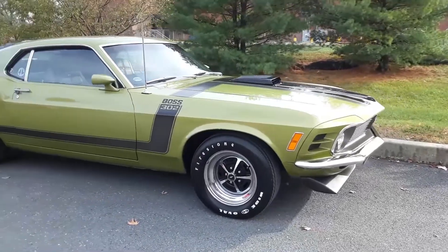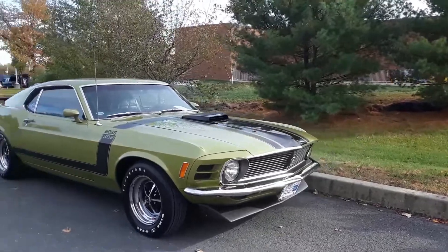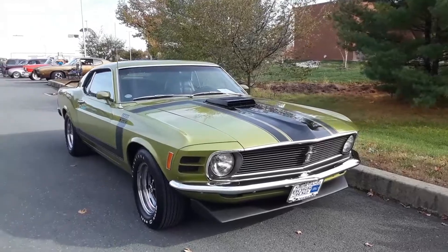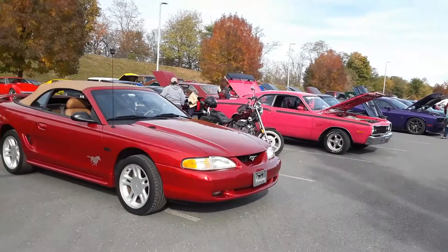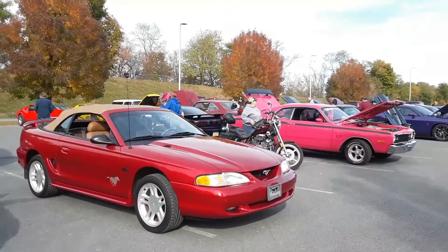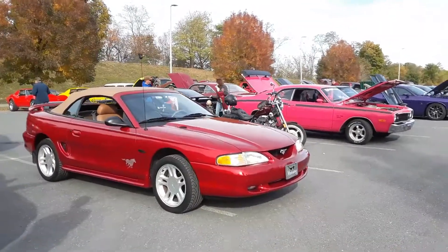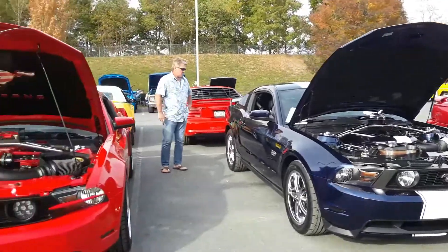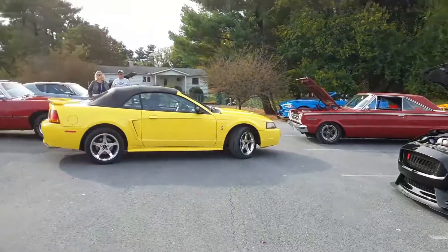This is Pam from NortheastWheelsEvents.com, having fun at the car shows. This is the Toys of Time Cruisers — they're a toy run. For more cool events like this, make sure you check NortheastWheelsEvents.com, SoutheastWheelsEvents.com, and UKWheelsEvents.com. While you're there, post and share your events. I'll see you at the shows.